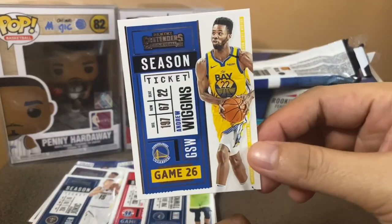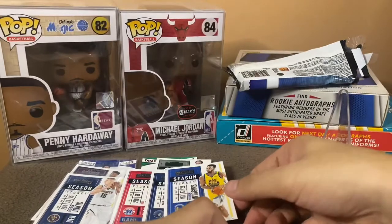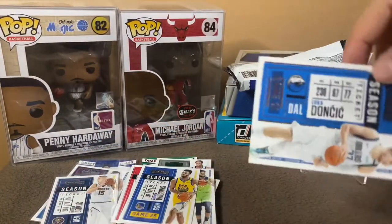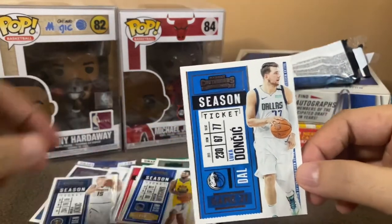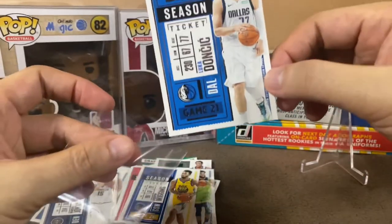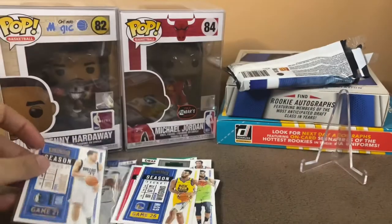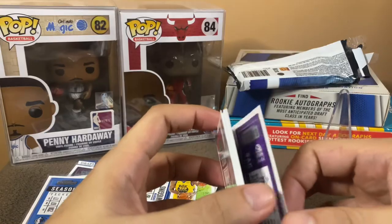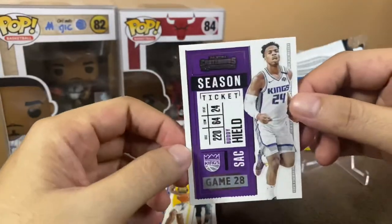Uy — Andrew Wiggins! Of course, maganda ang laro nito last season with the Warriors. And then another one — uy, of course, look at that — Luca Magic! Ayan, lagayin natin ito dito. Luca, solid na. Konting cards na lang to — less than eight na lang.